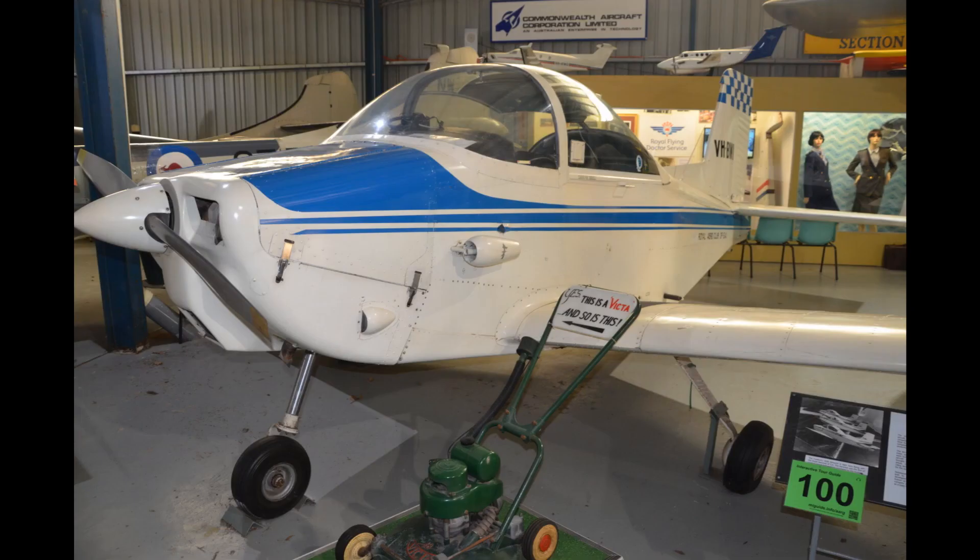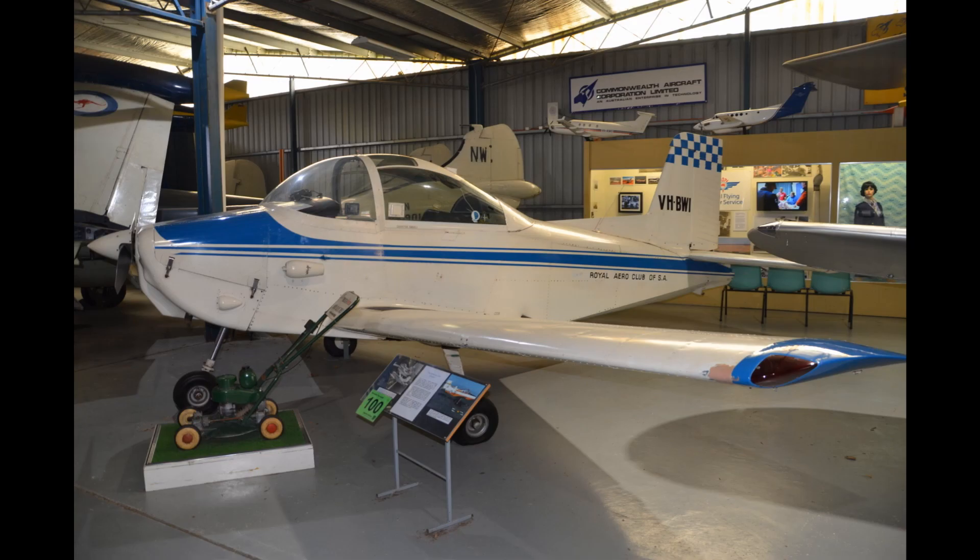This is not a CAC or GAF aircraft, but a very significant aircraft in Australia — this is the Victor Air Tourer. The company who made Victor lawn mowers made Victor Air Tourers. From this is derived the CT-4 air trainer that was used by the RAAF in basic flying training.